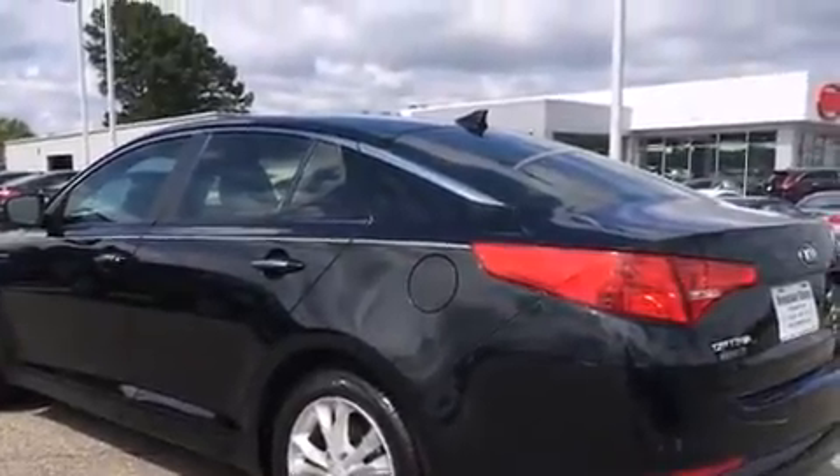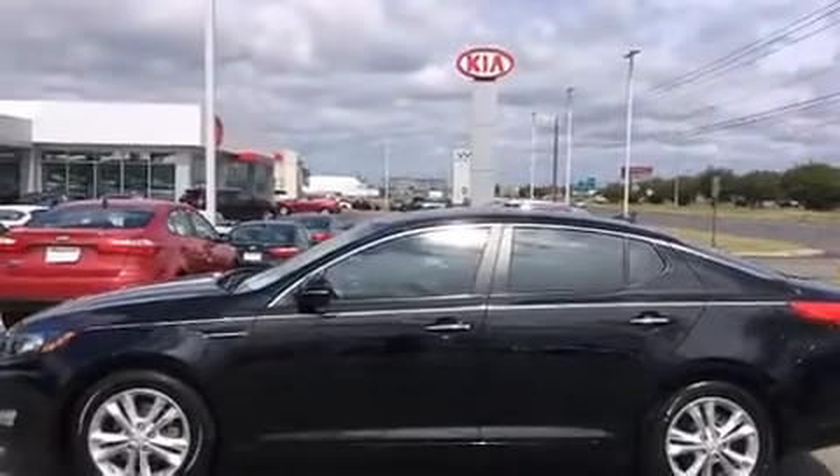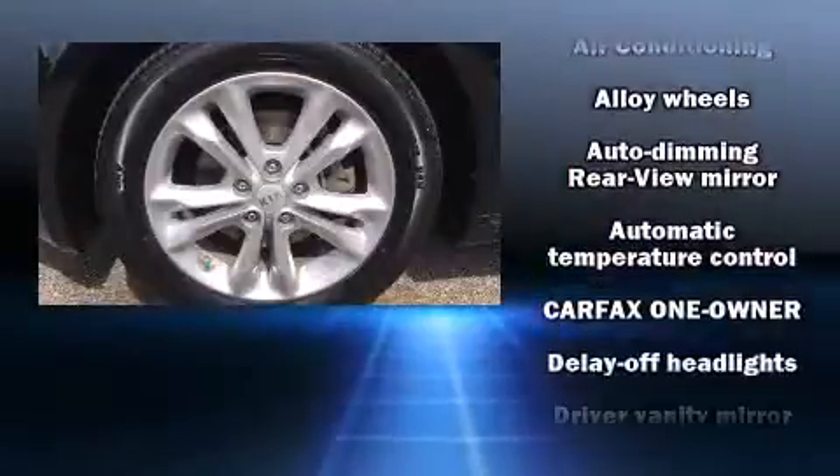Kia ensures the safety and security of its passengers with equipment such as dual front impact airbags with occupant sensing airbag, and front and side impact airbags.